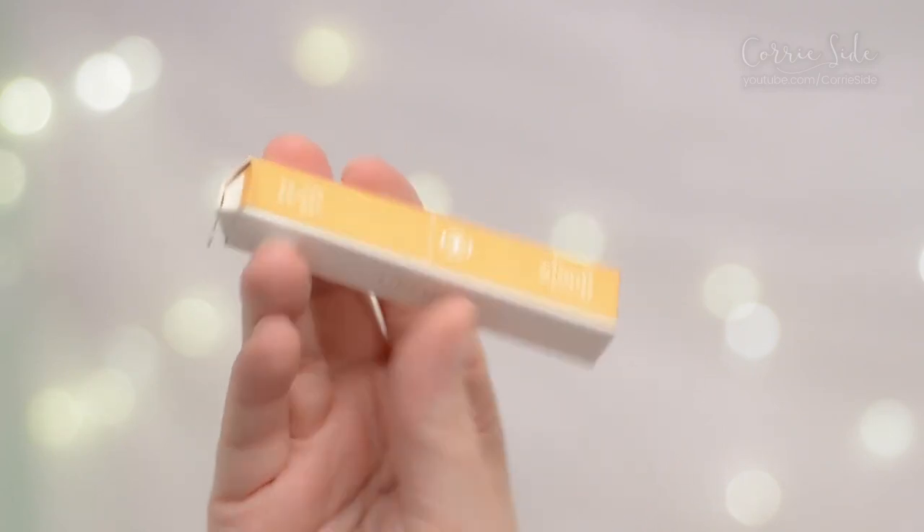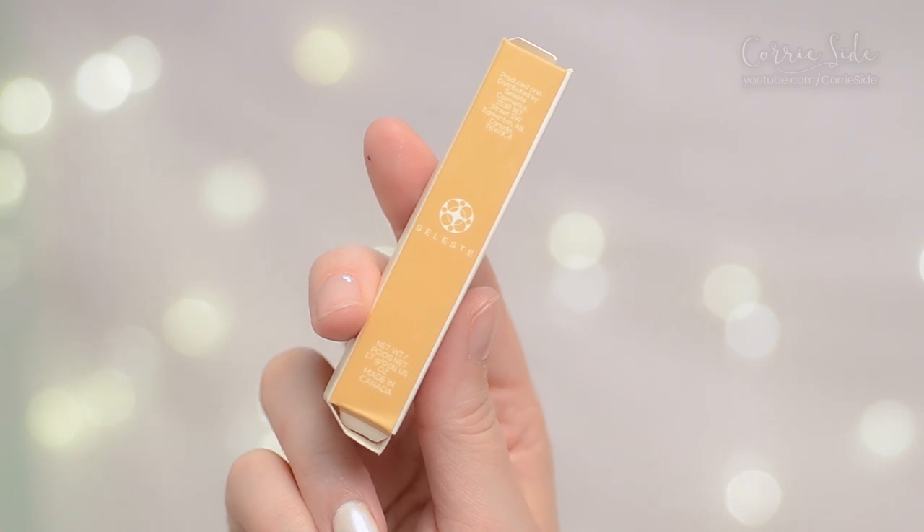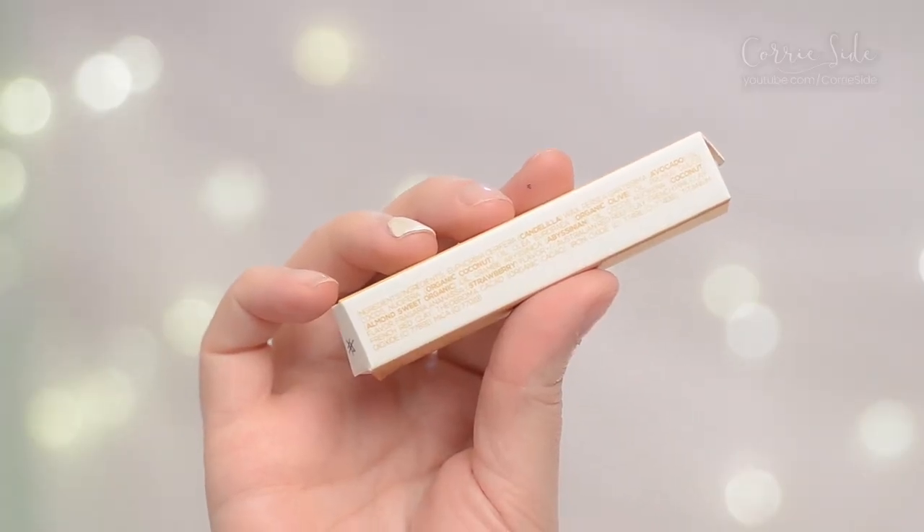Starting with the lipstick, you get 1.7 grams of product. It's made in Canada — not only made in Canada but made in Edmonton specifically. They're also 100% natural, cruelty free, and vegan. Here's a look at the ingredients in the lipstick.